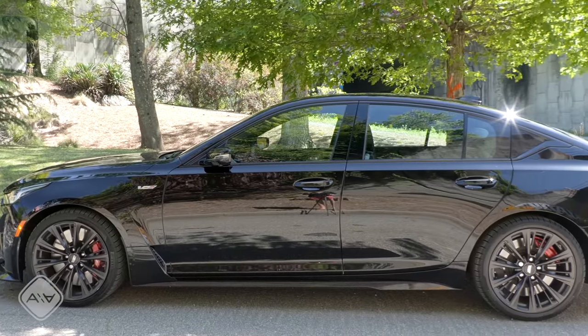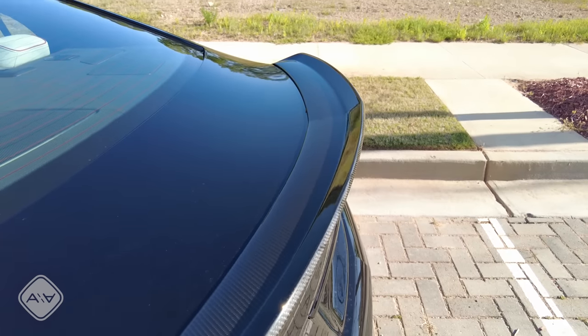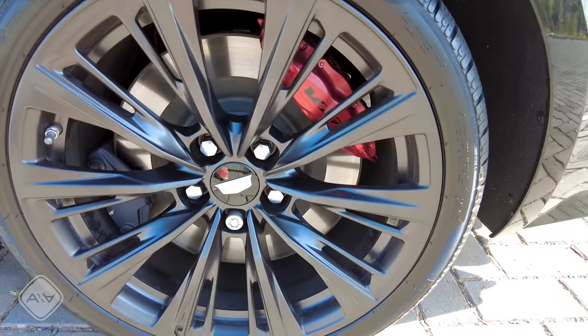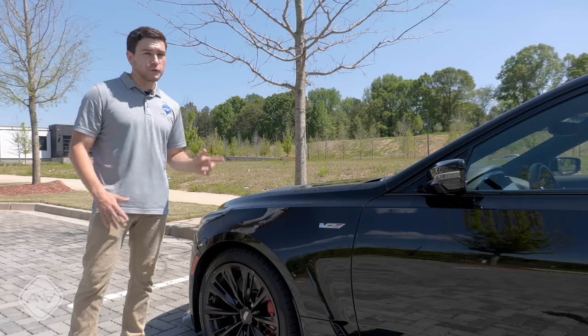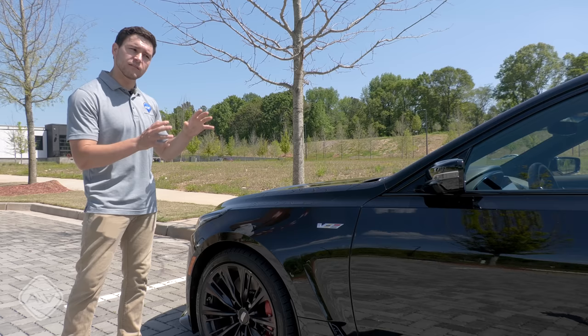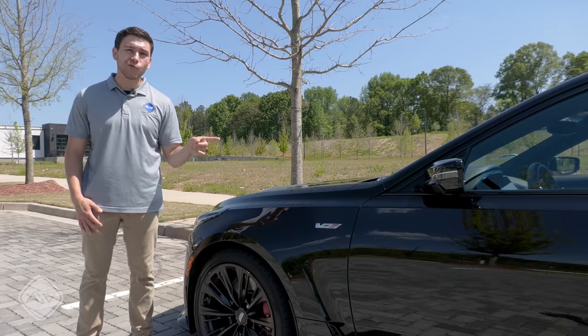How you can tell a CT5V Blackwing from a regular CT5V or any other CT5: the much wider fender flares, the red Brembo brakes on this model, these 19-inch satin-finished alloy wheels, the staggered-width tires — 275 millimeter in the front and 305 in the back — the carbon fiber rear spoiler, and the other carbon fiber bits on this particular model. Oh, and that glorious soundtrack.